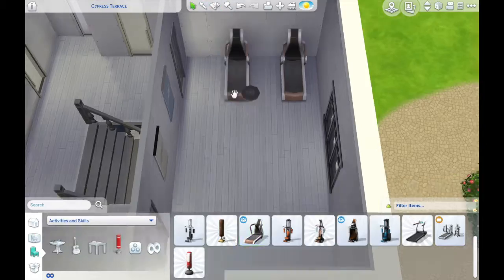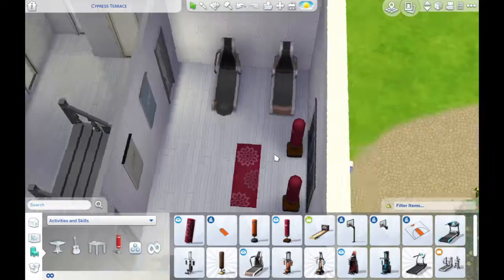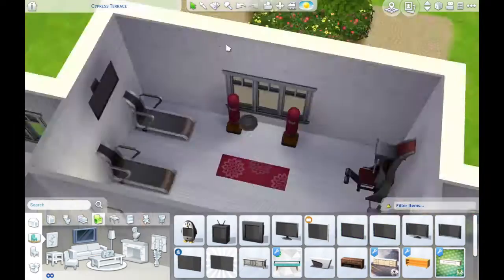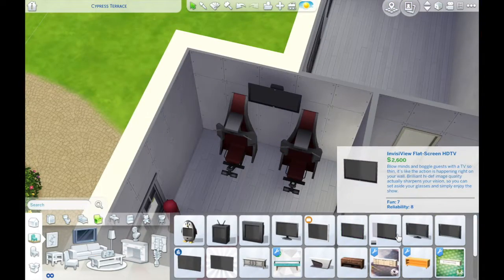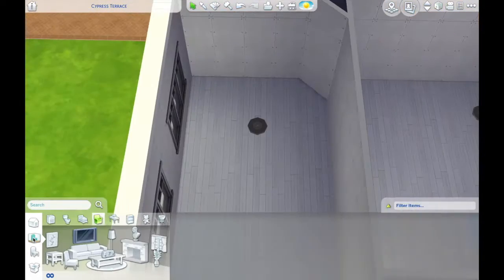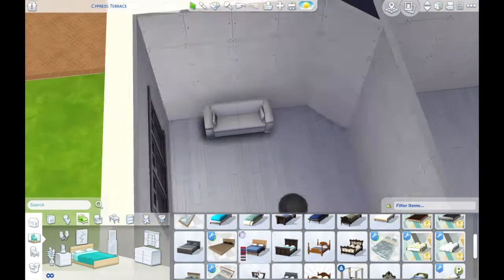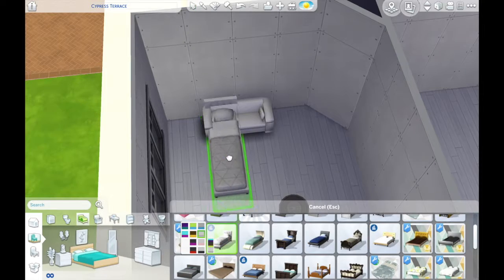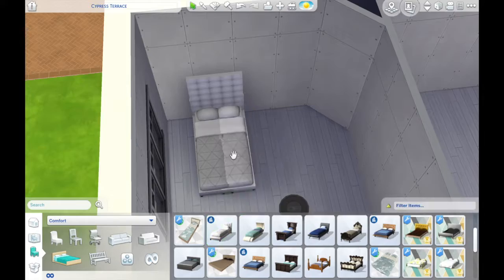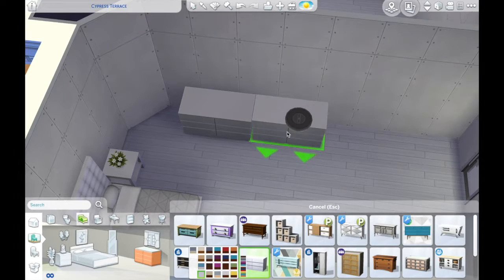We're working on the upstairs now — this is the gym! I used all the Spa Day gym stuff for cohesiveness. I also like how I used a bunch of different wallpapers throughout the entire house. Usually I just use like two, but today I used more. I sometimes just say things really fast that turn out to be completely false — I'm not a liar, I just talk too fast.